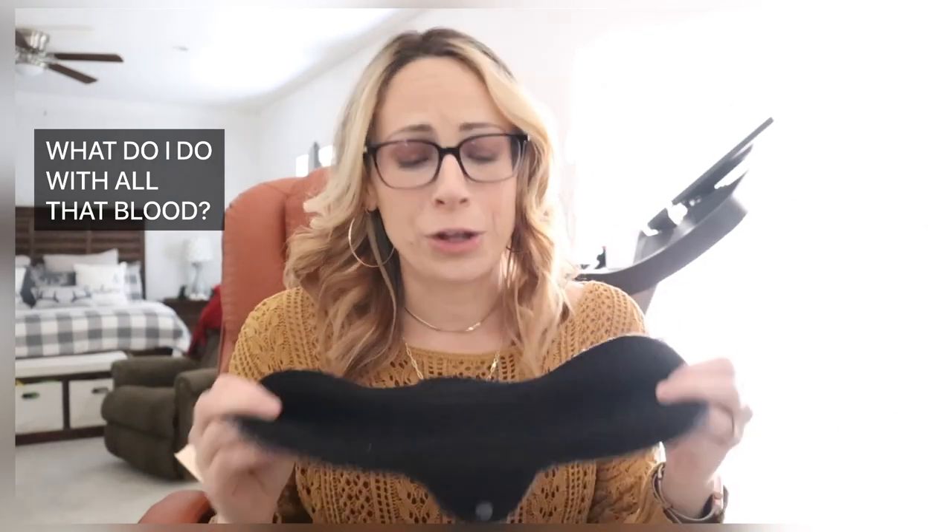One of the bigger questions is: if I'm flowing that heavy, what do I do with all the blood on the pad? Don't worry — I have a full video on how to wash reusable pads, linked here. Quick tip: after you take your pad off, get in the shower and squeeze and rinse it out, letting it go down the drain. Or if you don't have time, go to the sink, rinse it out in cold water, wring out the initial blood, give it a good squeeze, and put it in your menstrual bag. You can wash them all at the end of your period in the washing machine.